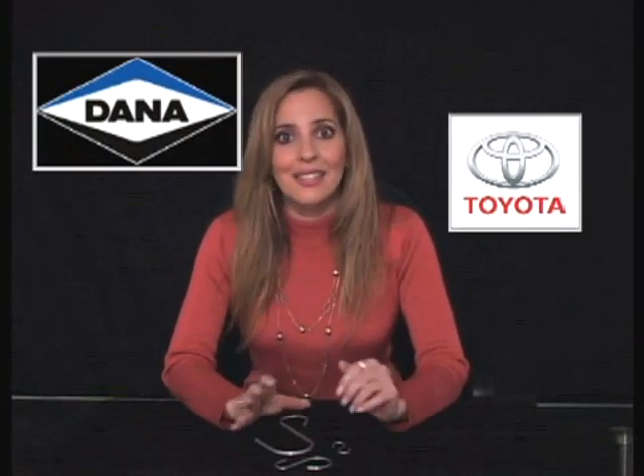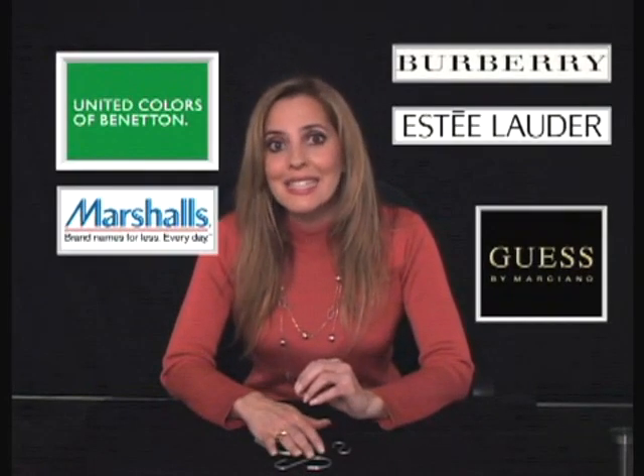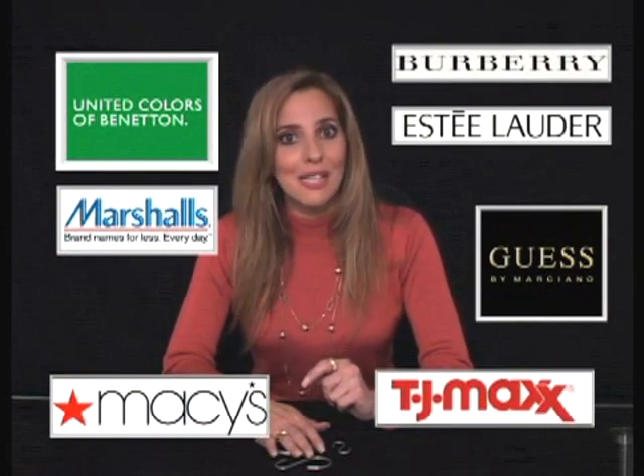Our industrial hooks are in United Technology plants and automotive plants like Toyota and Dana. Our pegboard hooks are in Benetton, Burberry, Estee Lauder, Guess, Marshalls, Macy's, TJ Maxx, and Tommy Hilfiger.